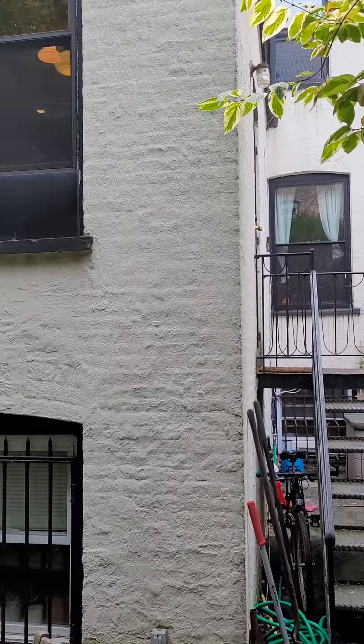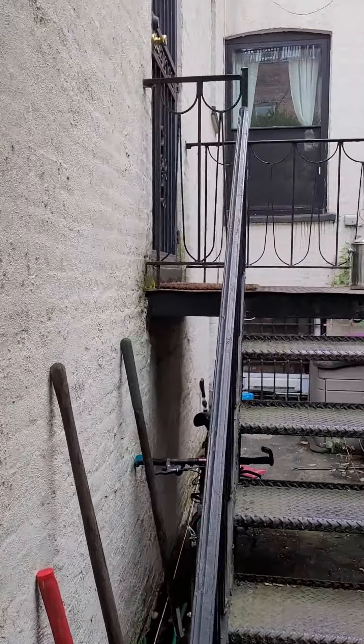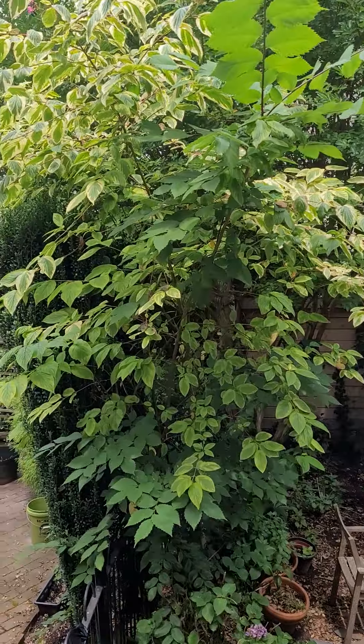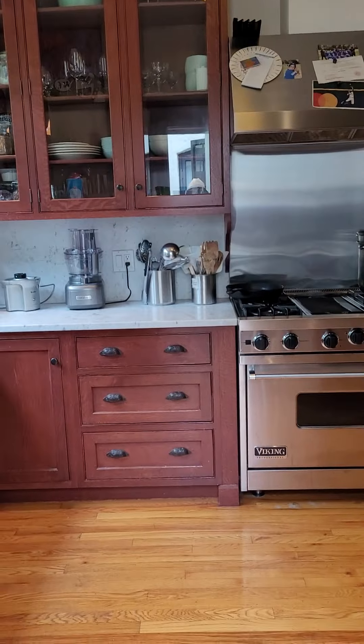So now I'm going into the ground floor apartment from the stairs, up back into the kitchen. I'm going to go to the kitchen.